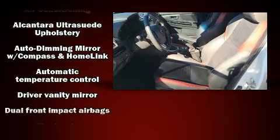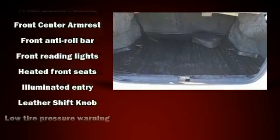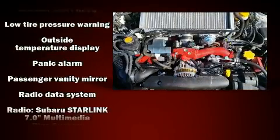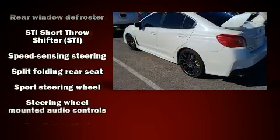Subaru also prioritized safety and security with features such as dual front impact airbags, front and side impact airbags, traction control, a security system, and four-wheel disc brakes with ABS. This car was designed with safety in mind, allowing you to drive with even greater assurance.